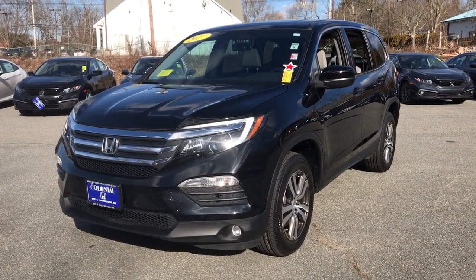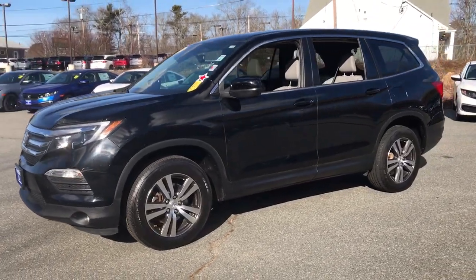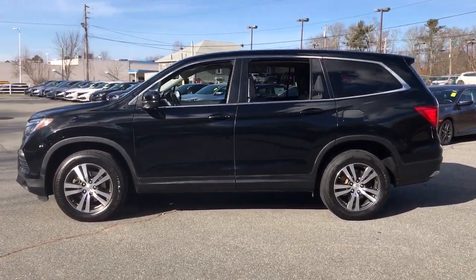Introducing the 2017 Honda Pilot. This vehicle still has fewer than 50,000 miles on the clock, so it won't last long. Looking for a can-do family SUV?